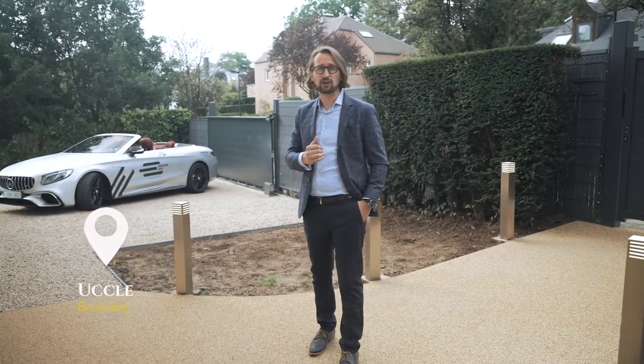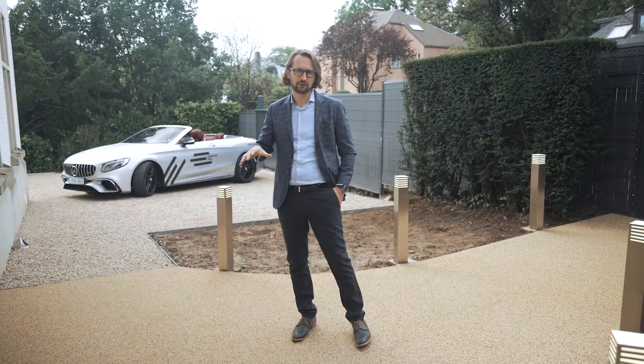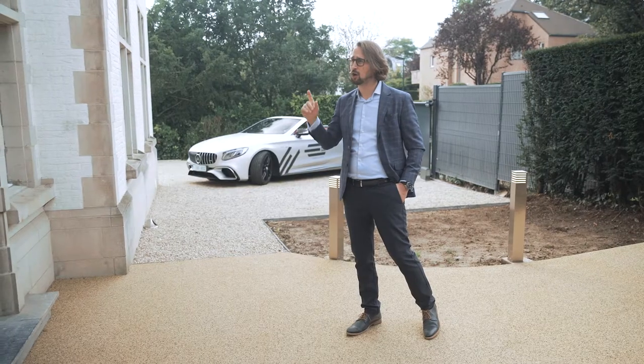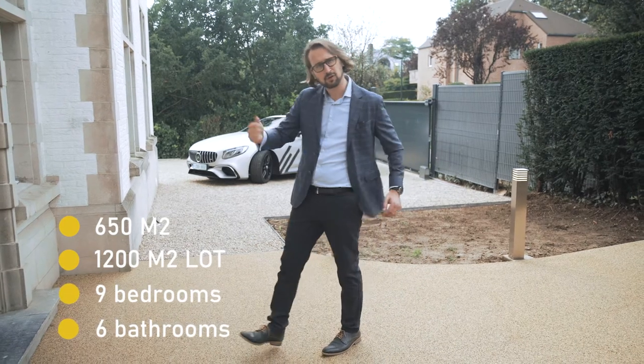I am in Ucklen in a neighborhood called Quartier Prince d'Orange, which is easily one of the most exclusive and sought-after neighborhoods of Brussels. This property was built in 1948 in English mansion style. It's 650 square meters on a 1,200 square meter lot with nine bedrooms and six bathrooms. Let's follow me inside.